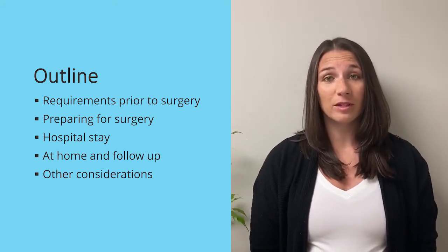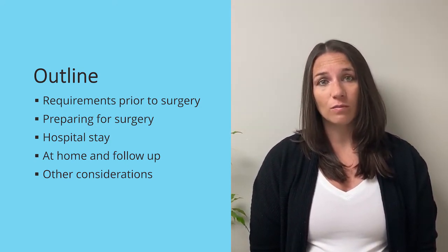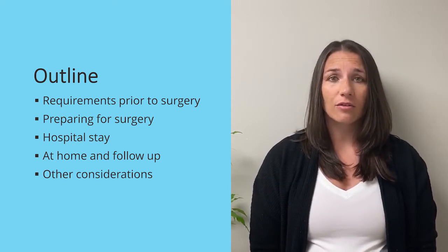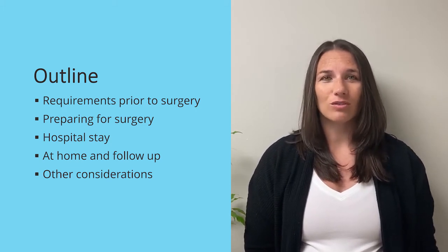Today, we will talk about the requirements prior to your surgery, what to do to prepare for surgery, what your hospital stay will look like, and what to do once you get home, what your physio follow-up will look like, and other things to consider like driving and flying and things to watch for once you get home.